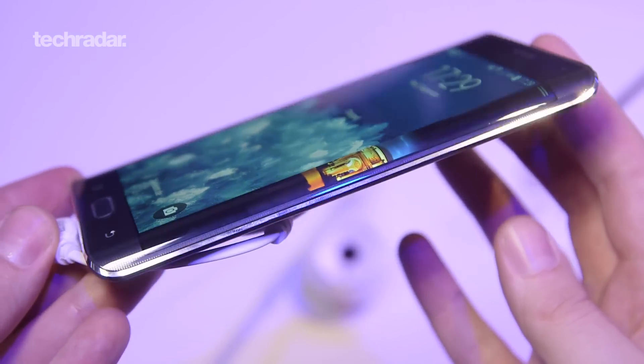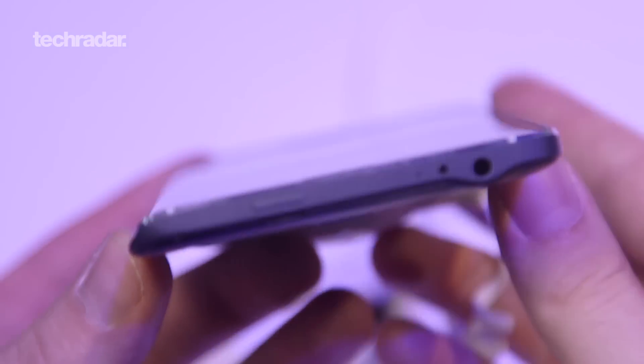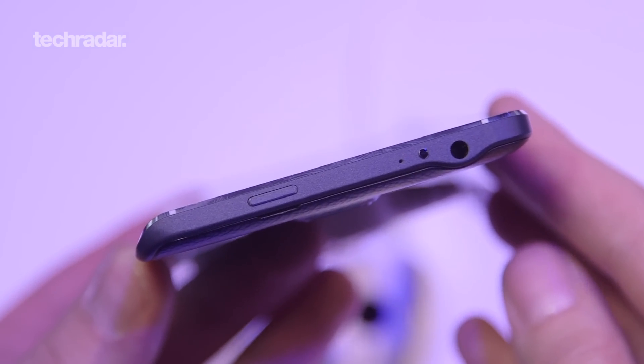I saw the Note Edge in September last year and was really impressed by the curved screen. It's the first time we've seen Samsung do that, but what was really impressive was they actually used the lip — they had apps where you could read your messages, use it as a measuring device, and that sort of thing. That's kind of been the problem with this phone because we've just put the review up on the site and the actual functionality of it seems to have been dropped a bit.